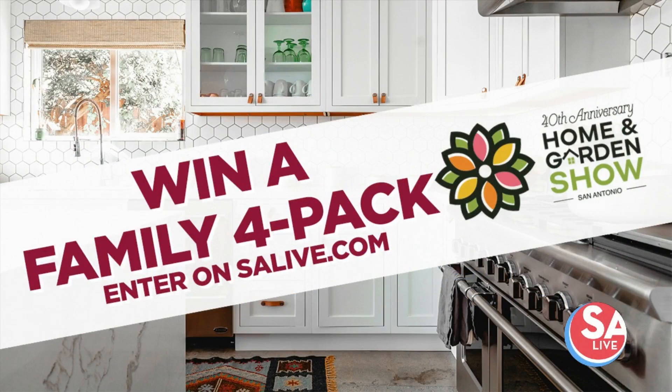That does have a good kick. Don't forget the kids — you can enter to win a family four-pack for free right now on our website, salive.com. The Spring San Antonio Home and Garden Show is this Friday through Sunday at the Alamo Dome. Renee and Jerry, thank you so much. Aloha! Bye-bye!